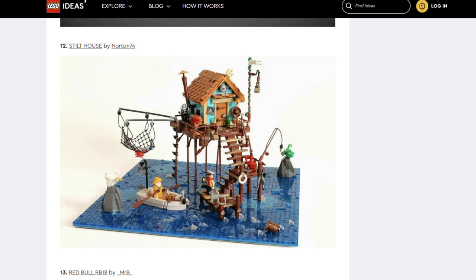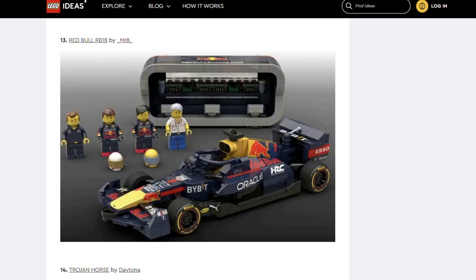Next we've got Stilthouse by Norton 74. This is so cool — I really love nautical sets. The colour choices are just beautiful. The cabin colours work really well together and the pops of red are fun. If the designer's name sounds familiar, Norton 74 was the designer of the A-frame cabin released earlier this year. Next up is another Red Bull F1 car — Red Bull RB18 by Mr B. This is another great F1 car but I have similar thoughts to the other Red Bull car. I imagine the branding will be a sticky point.